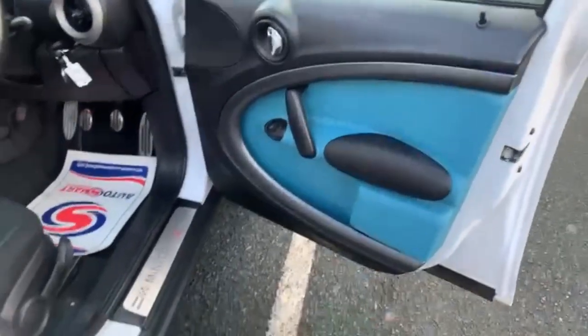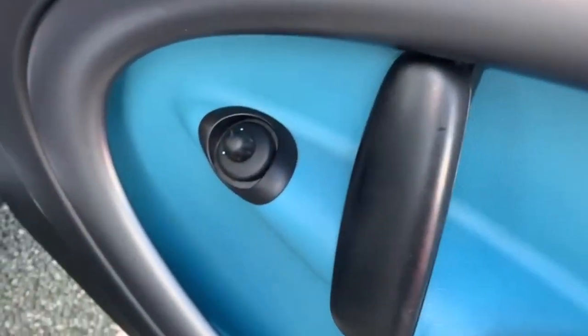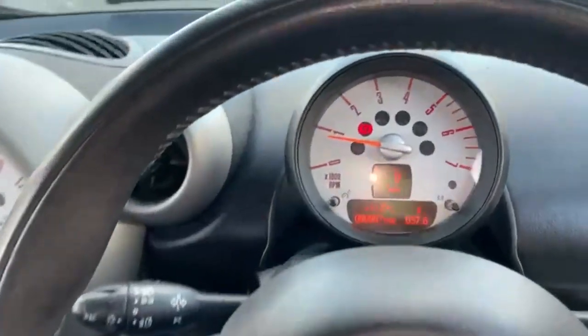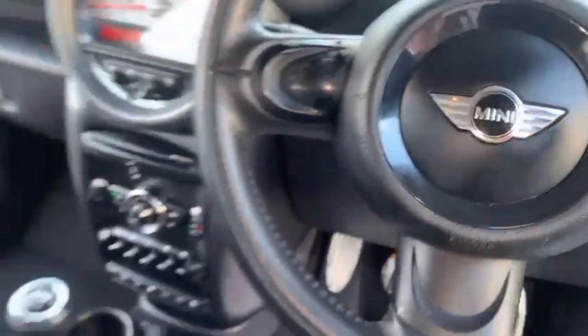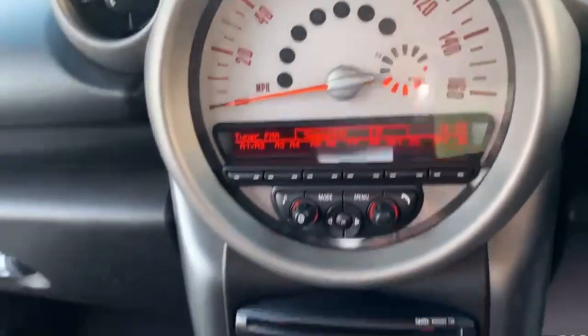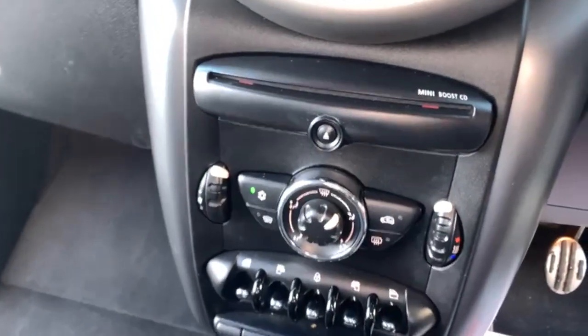OK, let's take a look inside at the lovely Mini Countryman. You can see the controls there for your wing mirrors. Coming into the cabin — and over there so you can see at the moment it's just 8,005 miles on the clock — 67. It's a very recognisable large speedo.